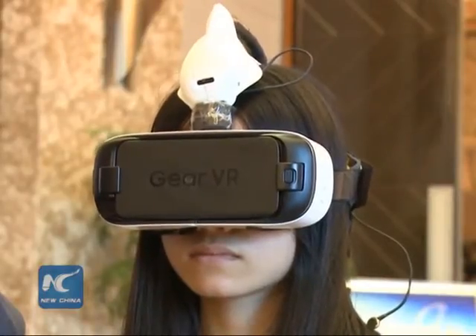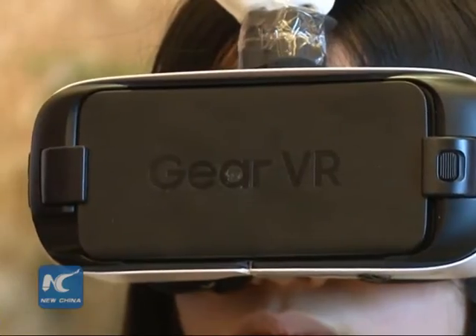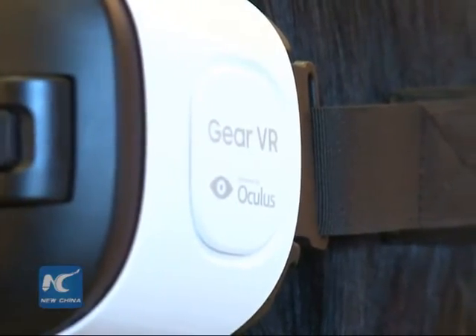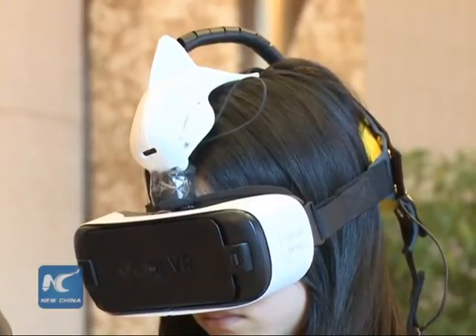Their VR device looks just like normal VR glasses. However, the glasses can play images to stimulate vision, and the strap at the back can collect electroencephalogram changes.